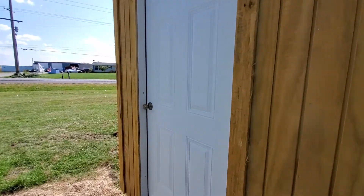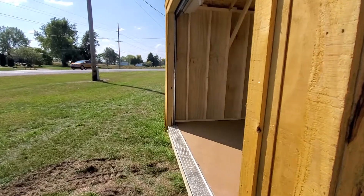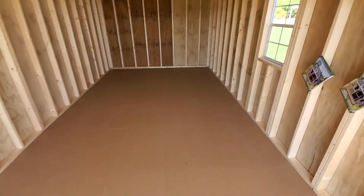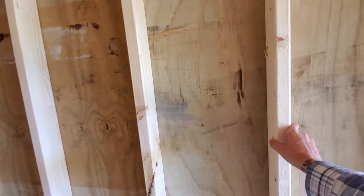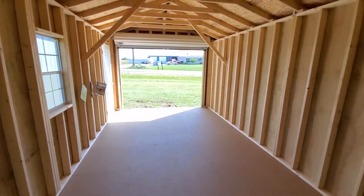Come around this side — I'll take a look inside. As you can see, this has the free upgraded smooth flooring, which is very nice. First thing you'll notice is all the wall studs are 12 inches on center, not 23 inches like most other companies.